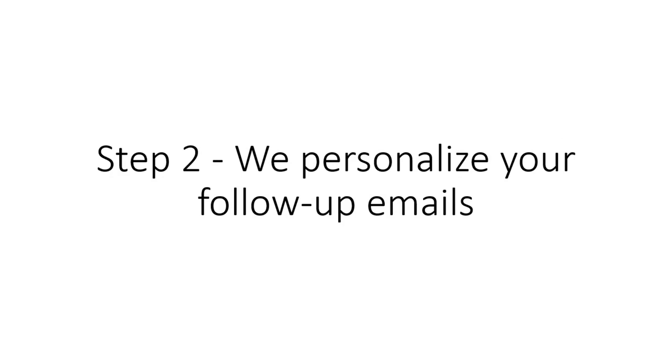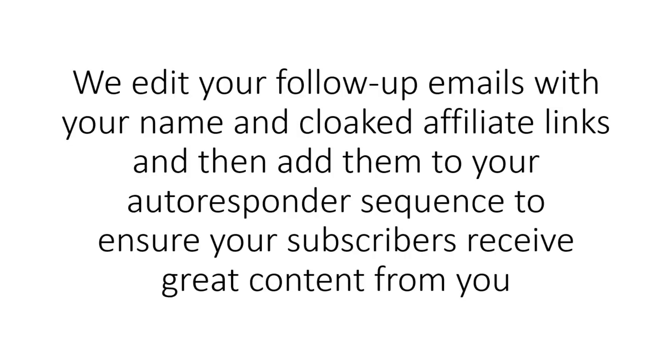Step 2: We personalize your follow-up emails. We edit your follow-up emails with your name and cloaked affiliate links, and then add them to your autoresponder sequence to ensure your subscribers receive great content from you.